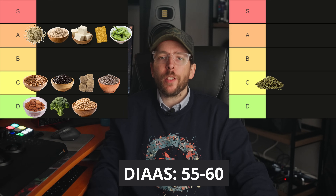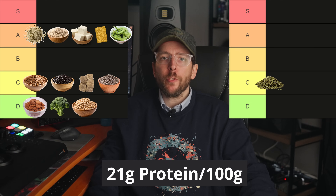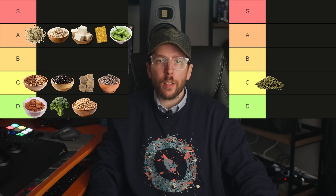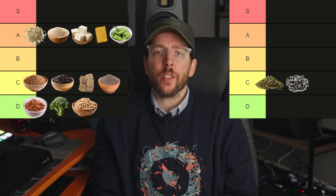Food number 14 is sunflower seeds. Sunflower seeds have a DIAAS score of approximately 55 to 60 and contain around 21 grams of protein per 100 gram serving. Like chia seeds and pumpkin seeds, sunflower seeds belong in the C tier.